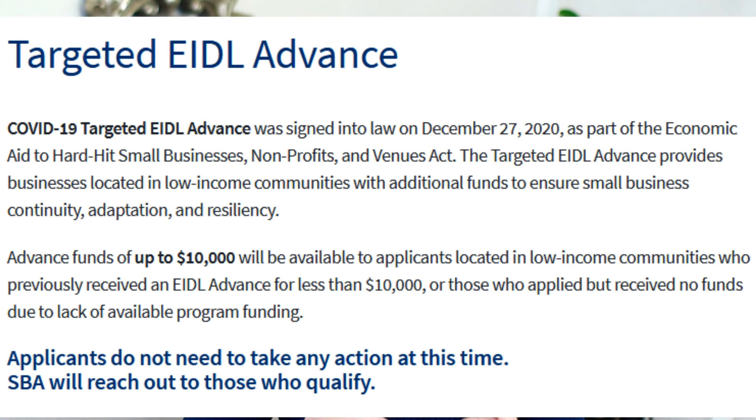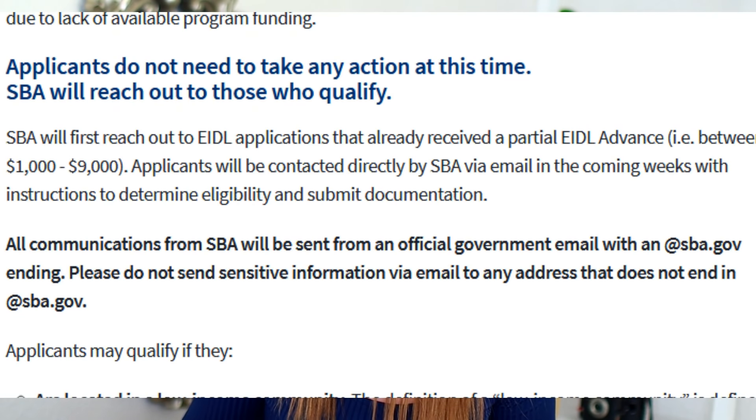The SBA is going to be issuing these advance grants in a certain order. First, those individuals who did apply and did receive a partial up to $10,000 grant — so if you received $1,000 because you had one employee, etc. — if you qualify again, you will be among the first individuals to receive the additional funds available to you. Also included in this first group are individuals who applied previously and were denied the advance grant because they ran out of funds. Applicants do not need to take any action at this time; the SBA will reach out to those who qualify.